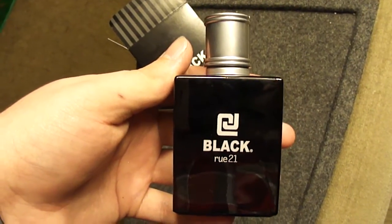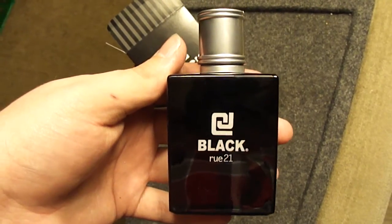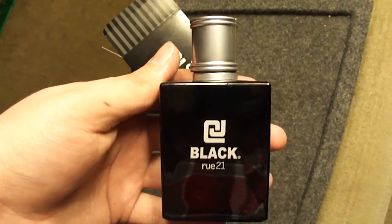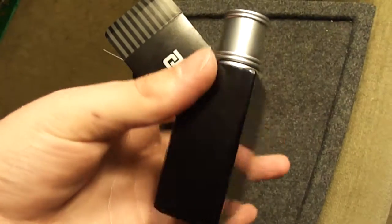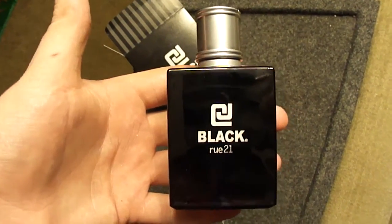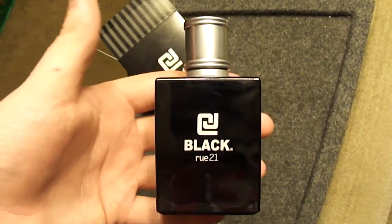There was a Clinique Happy that I wore when I was a lot younger that was real citrusy, and people commented on it a lot — said it worked pretty well with my attitude, my image. So I decided to give this a shot. I was reading some reviews online, and a couple of the fragrance sites have a lot of positive stuff to say about it. They say it smells like Ralph Lauren Polo Black.